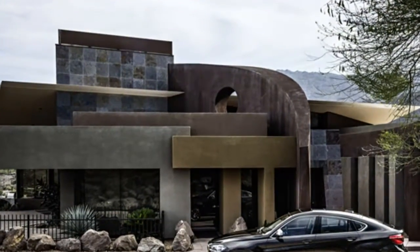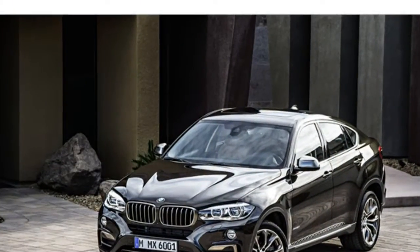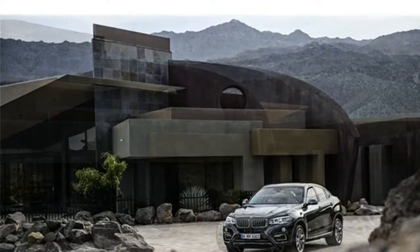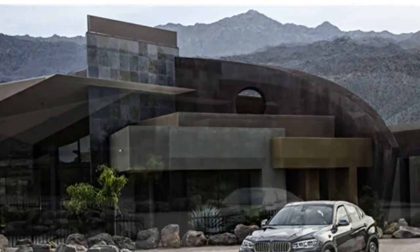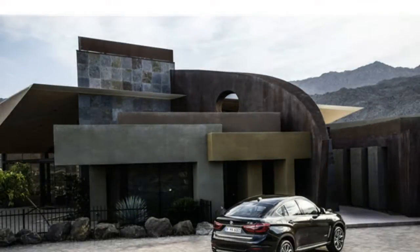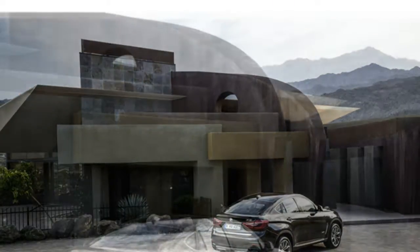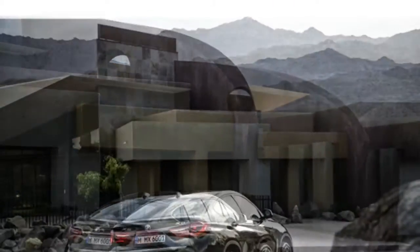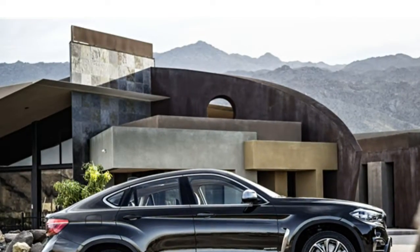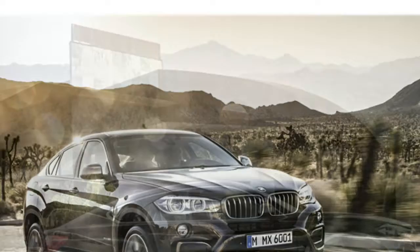They add that the brakes are strong. The base 2016 X6 sDrive35i comes with a turbocharged 3.0-liter six-cylinder engine that makes 300 horsepower. The xDrive50i is equipped with a 445-horsepower twin-turbocharged 4.4-liter V8. An 8-speed automatic transmission is standard in all models.